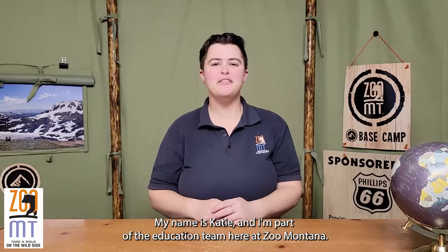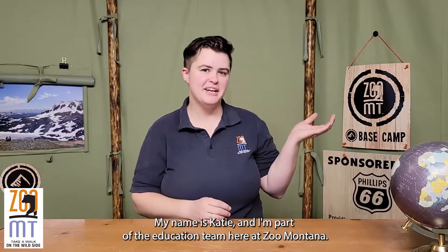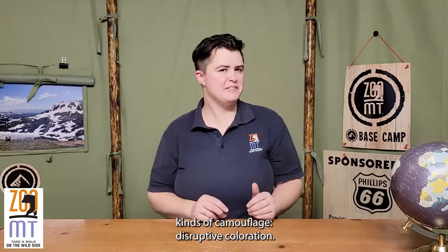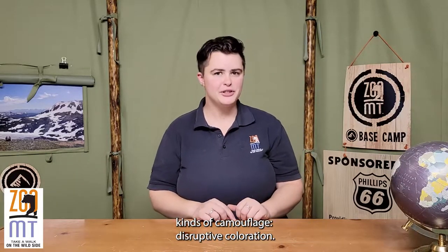Hello again friends, my name is Katie and I'm part of the education team here at Zoo Montana. For today's video in the camouflage series, we're covering one of my favorite kinds of camouflage: disruptive coloration.